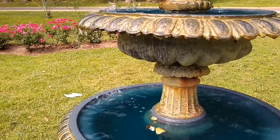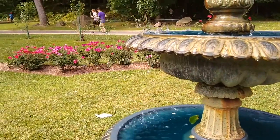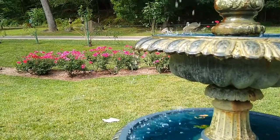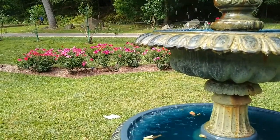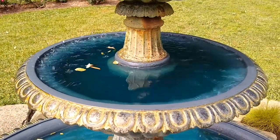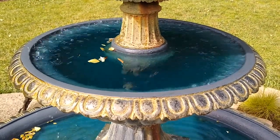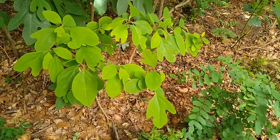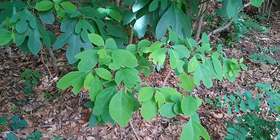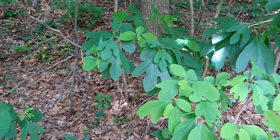I wonder whether you can hear all that's going on here — with some runners in the background and water falling in the foreground. What we hear depends a lot on what we're concentrating on. There's a lot of birdsong here, but there's also the sound of traffic on I-95.